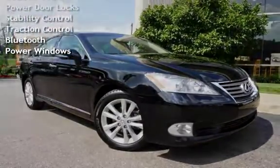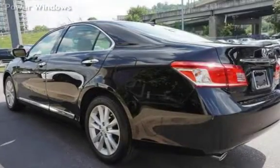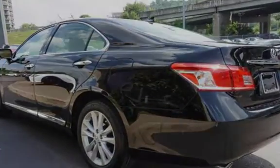Additional features include leather seats, power door locks, stability control, traction control, Bluetooth, and power windows.